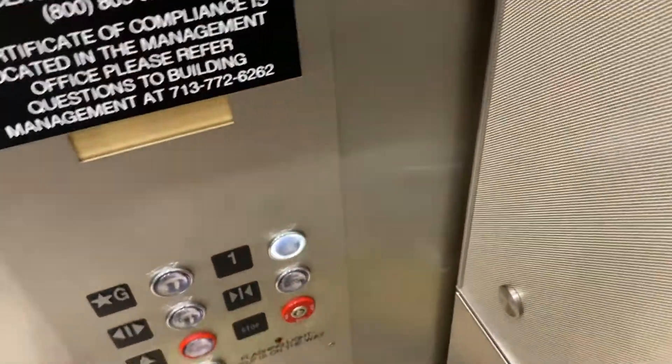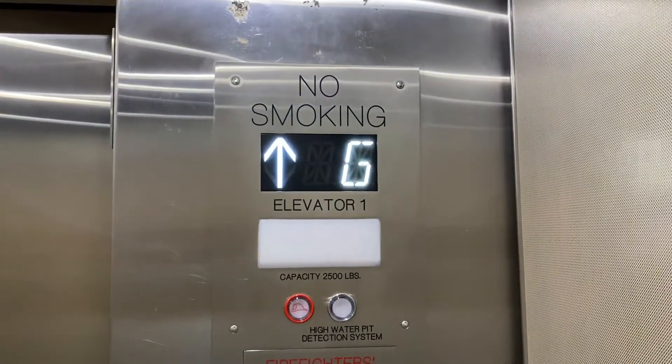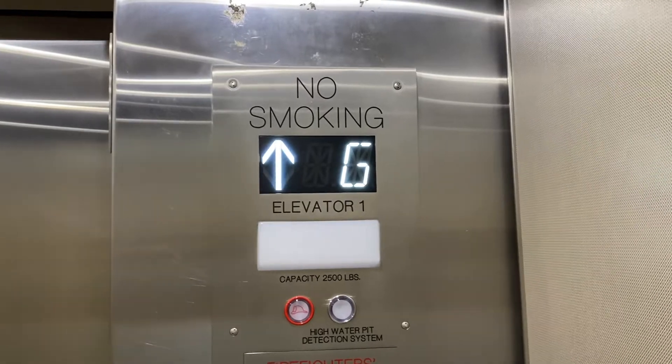Let's go to one. Door close button works — we love that. That's a nice motor.